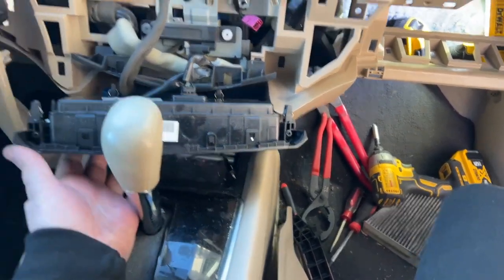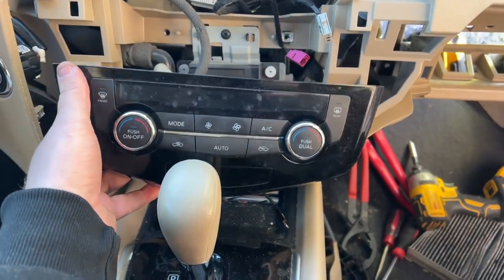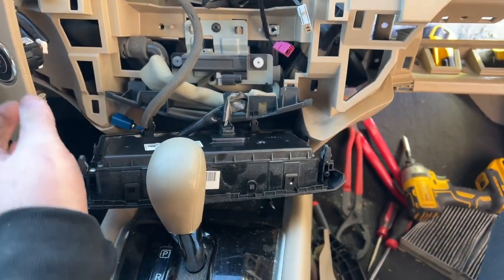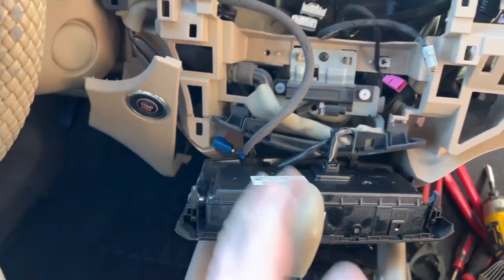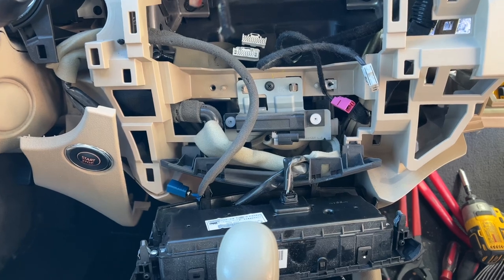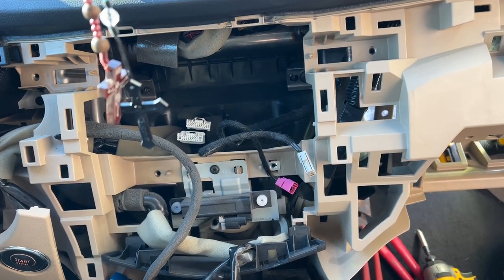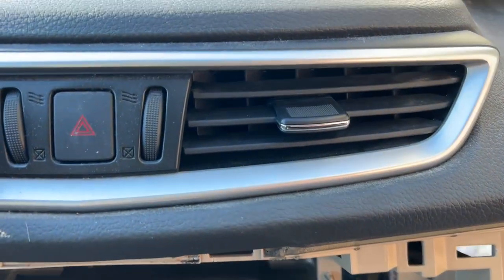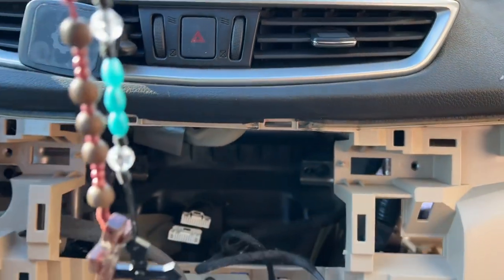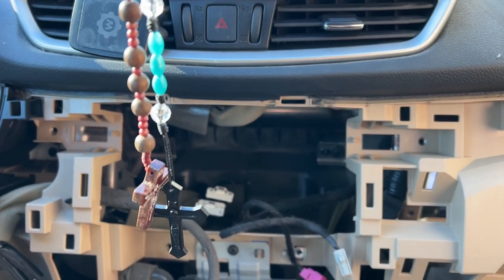Let's test it before I put this back together — I got to make sure. I just plugged back in the HVAC controls. Just going to turn accessory on. There we go — we got a fan! Even the connector was a nightmare; it wouldn't unplug right, wouldn't plug back in right.